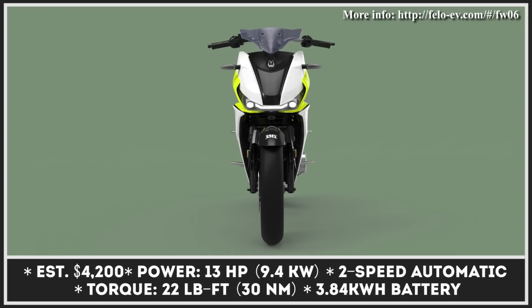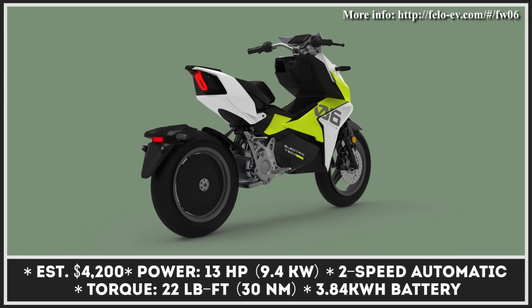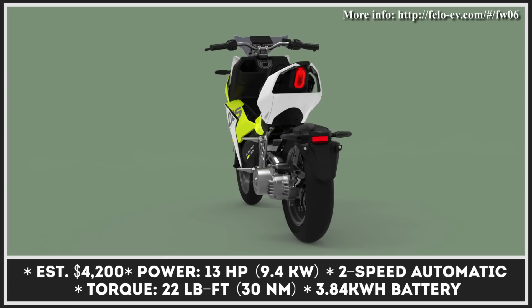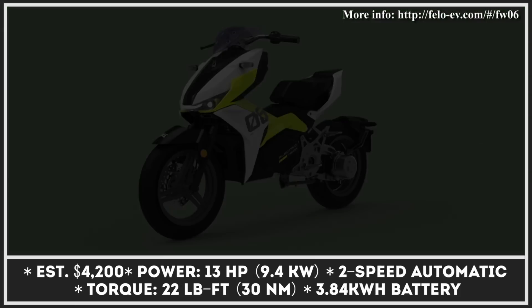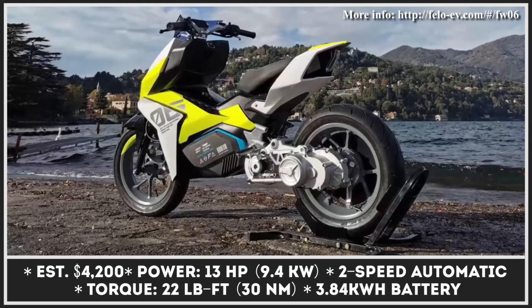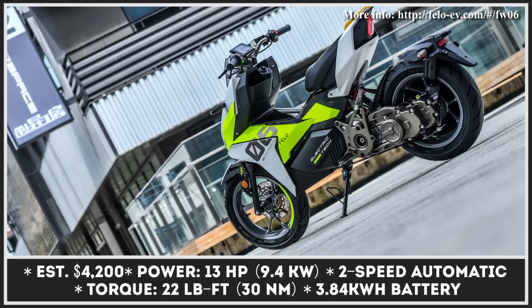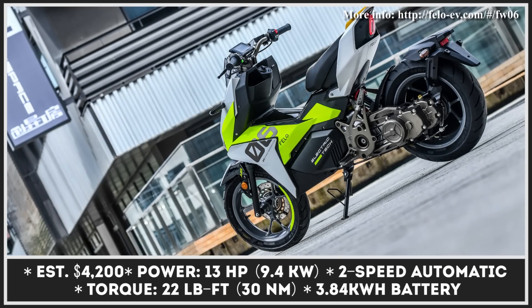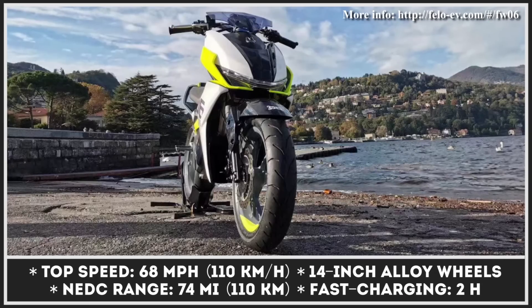The recent Beijing Motor Show turned out to be very productive, with new models being shown and strategic partnerships in the EV industry being announced. The formation of a strategic alliance between Kimco, Super SoCo, and Philo Technology is one of the most notable events. The new partnership is aimed at developing new electric vehicle models that will exclusively use the INX battery platform.